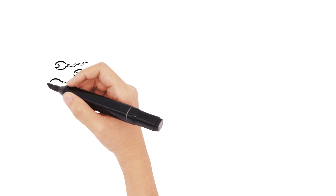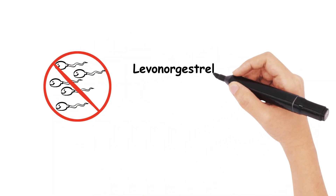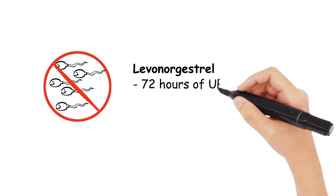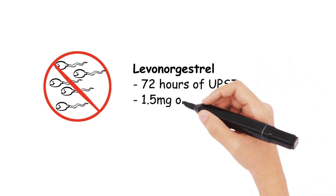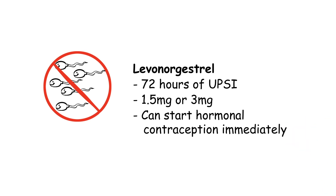We really need to be aware of three types of emergency contraception. The first is levonorgestrel, which must be taken within 72 hours of unprotected sexual intercourse, with a dose of 1.5mg — but doubled if BMI is above 26 or if the patient is above 70kg. It is 84% effective if used within the first 72 hours. We can also start hormonal contraception immediately after the usage of levonorgestrel. The trade name for this is Levonel.